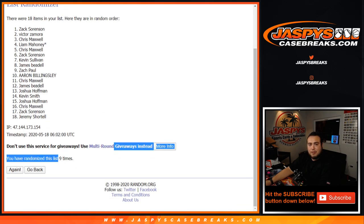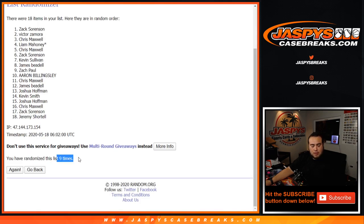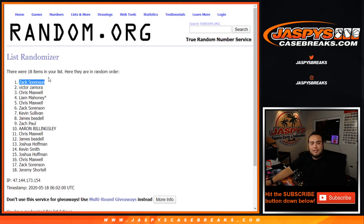9 times. Zach Sorensen. Congratulations — you just won $160 in break credit. So instead of giving away a spot on the break since we oversold it, we're just going to send you $160 in break credit. You can use that across the website for whatever you'd like.